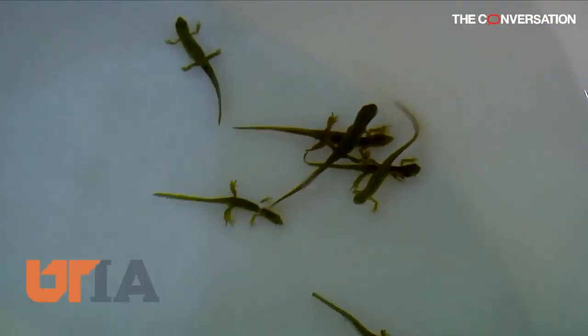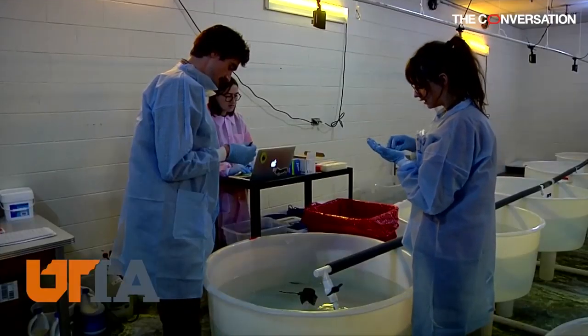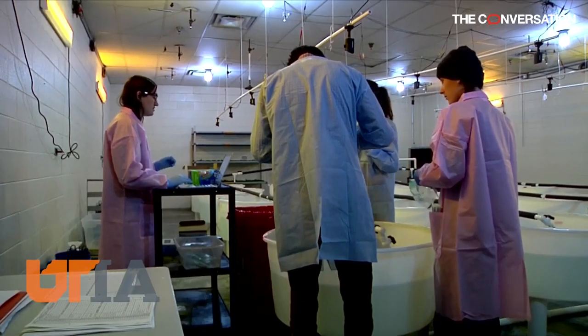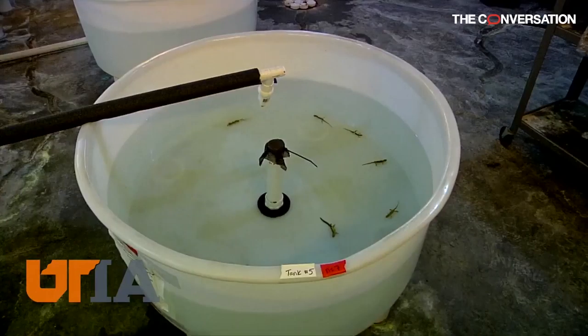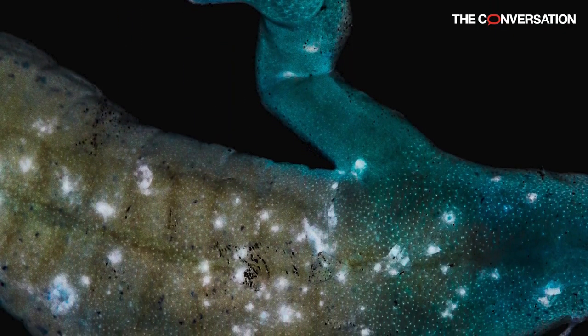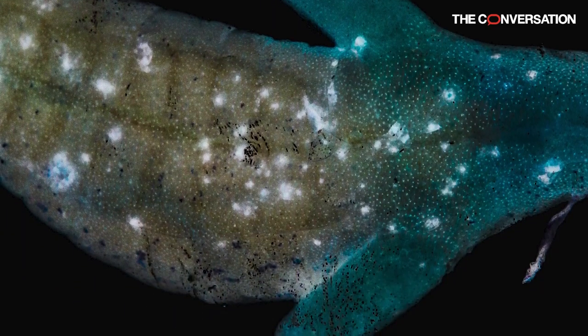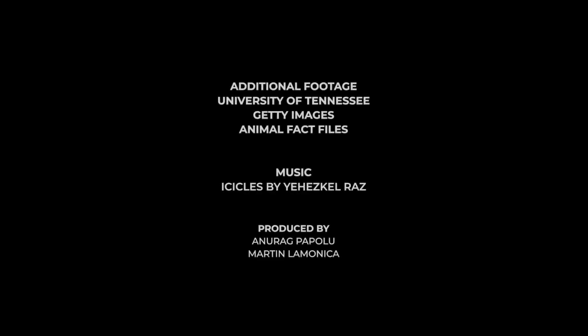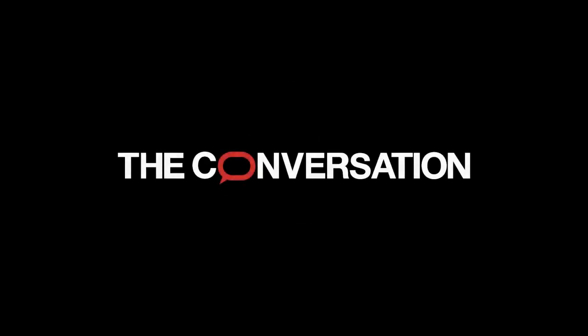They're studying how the fungus affects the skin and are developing strategies to reduce its spread, like lowering the density of salamanders in a pod system — sort of like physical distancing to reduce the spread of the coronavirus. They're also looking at fungicides and supplementing the natural microbiome of salamanders to fight off the fungus.